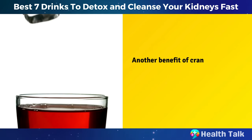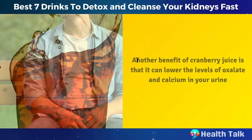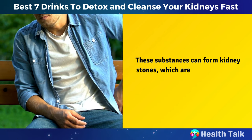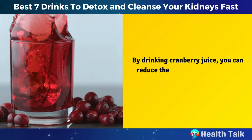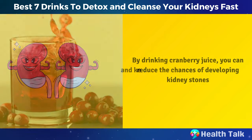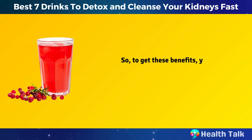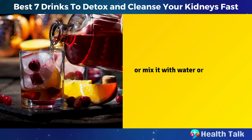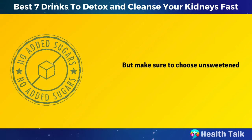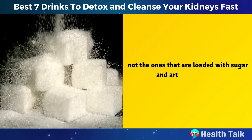Another benefit of cranberry juice is that it can lower the levels of oxalate and calcium in your urine. These substances can form kidney stones, which are painful and can damage your kidneys. By drinking cranberry juice, you can reduce the chances of developing kidney stones and keep your kidneys functioning well. To get these benefits, you can drink a small glass, or four ounces, of 100% cranberry juice every day or mix it with water or other juices. But make sure to choose unsweetened cranberry juice, not the ones that are loaded with sugar and artificial flavors.